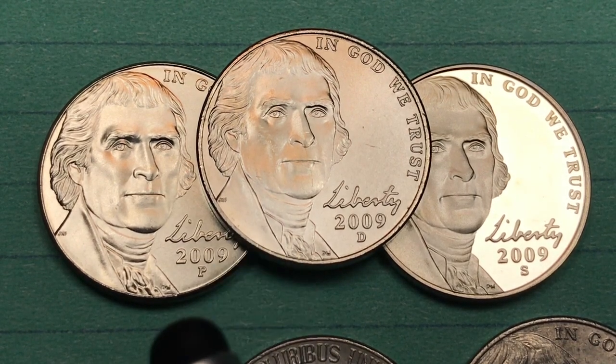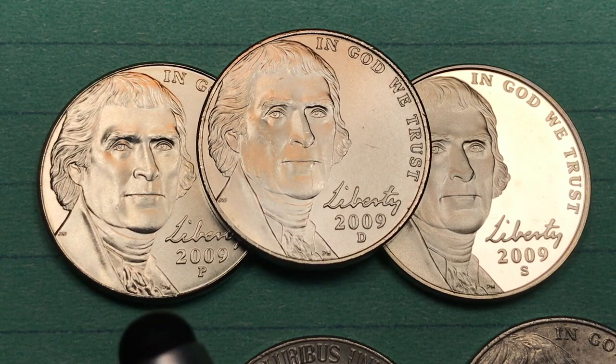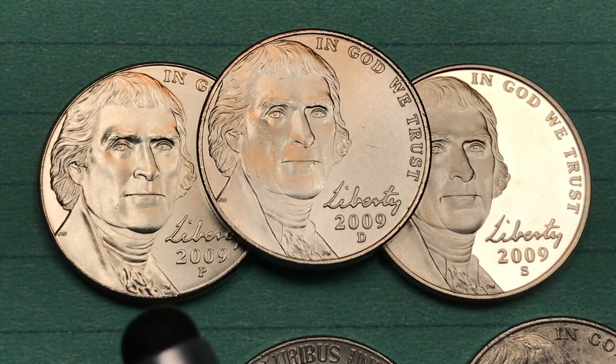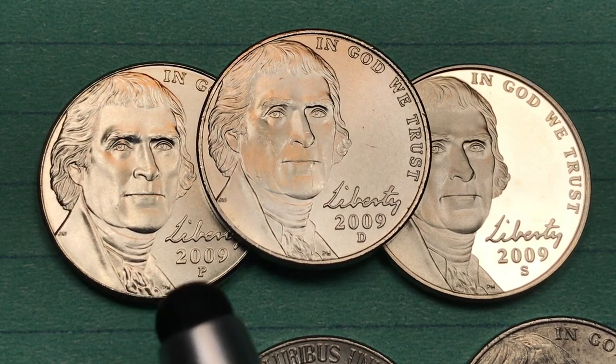The satin finish Philadelphia coin has an auction record of $180, and if you can get it in a special strike, a satin finish 69 can be worth up to $225, so it's worth a little bit less with the satin finish at the highest level.